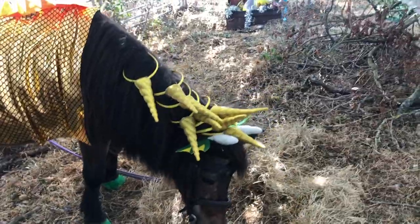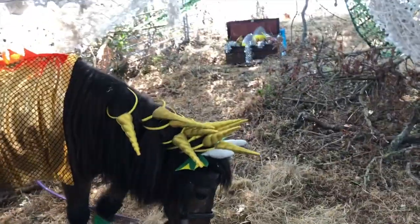Good job Elgin. You made a great Dragon. Well done!